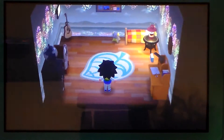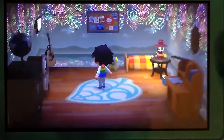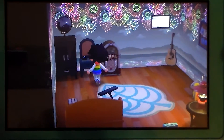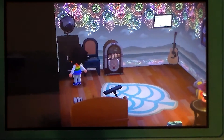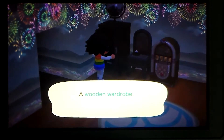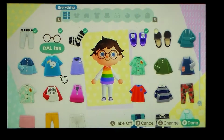In the bedroom, we have a rug, some nice flooring, and some music playing. I have the firework wallpaper. Here we have my music box, my vanity, and my wardrobe — let's open it. Just look at all my fine clothes.